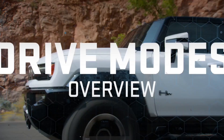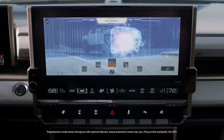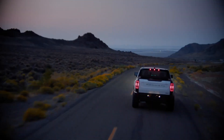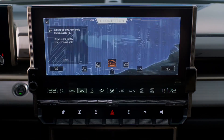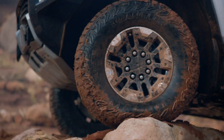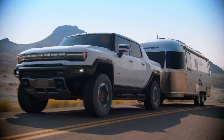Begin simulation. The GMC Hummer EV has five different drive modes, which you can access by turning the mode dial. Off-road mode for off-road adventuring, terrain mode for precise low-speed maneuvering, and tow/haul mode for more comfort and confidence while towing.